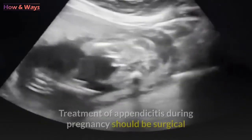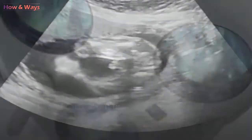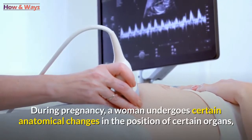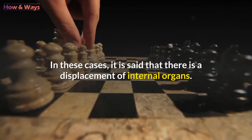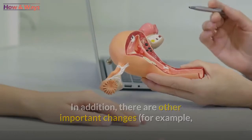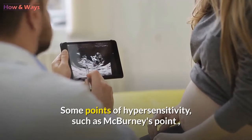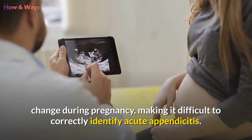Complications. Treatment of appendicitis during pregnancy should be surgical and carried out urgently, regardless of the stage of pregnancy. However, the surgeon faces very special challenges due to the normal changes this condition brings about. During pregnancy, a woman undergoes certain anatomical changes in the position of certain organs, including the appendix — this is referred to as displacement of internal organs. Additionally, the size of the uterus increases and abdominal palpation becomes difficult. These changes make diagnosis difficult, and some points of hypersensitivity, such as McBurney's point, change during pregnancy, making it difficult to correctly identify acute appendicitis.